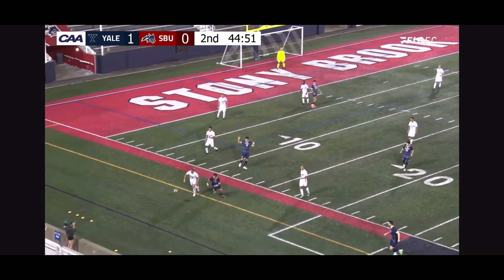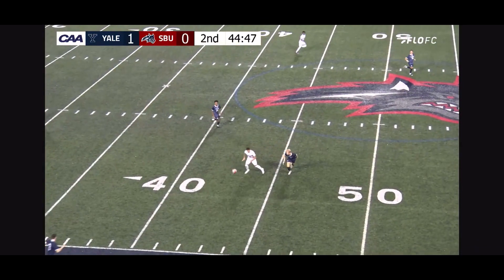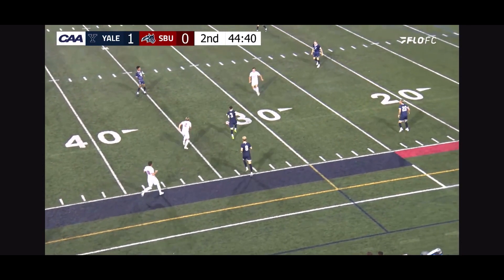The Seawolves looking to get it out of their own end. John Jelicic, who has played every minute so far tonight — his first career start, the freshman from Slovenia. He's got it, tracking at the near side of the field.